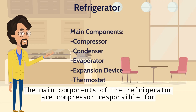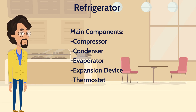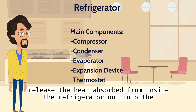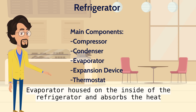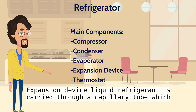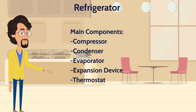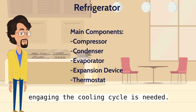The main components of the refrigerator are: the compressor, responsible for circulation of refrigerant throughout the system; the condenser, located on the back outside wall of the refrigerator, which helps to release the heat absorbed from inside the refrigerator out into the surrounding air; the evaporator, housed on the inside of the refrigerator, which absorbs the heat contained within it, effectively reducing the interior temperature; the expansion device, where liquid refrigerant is carried through a capillary tube which works as an expansion device as it cools the gas, turning it back into a liquid; and the thermostat, which regulates the temperature inside the refrigerator, engaging the cooling cycle as needed.